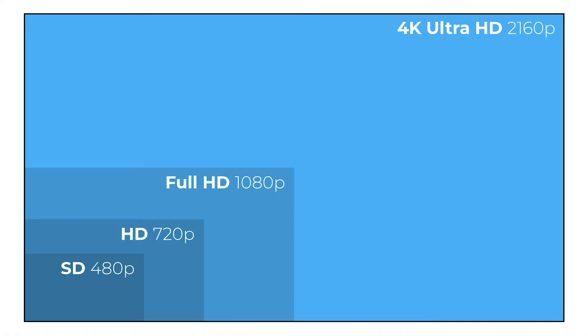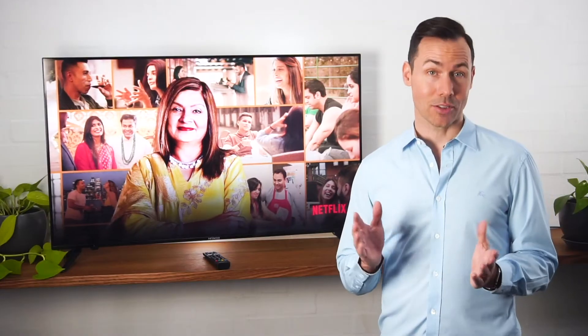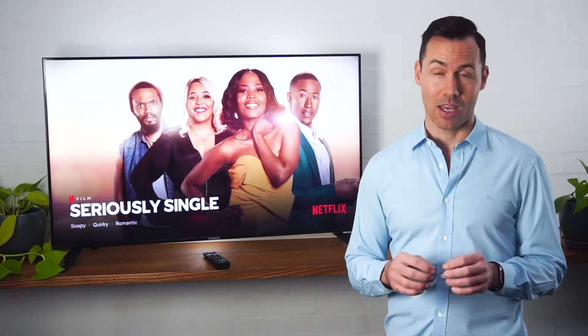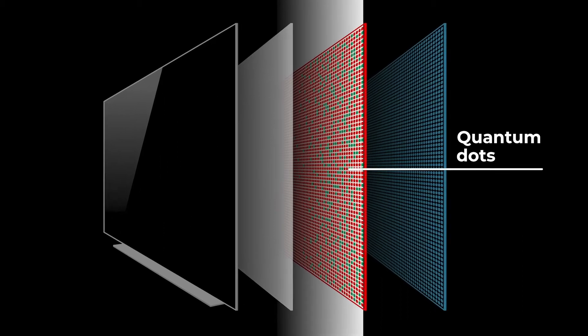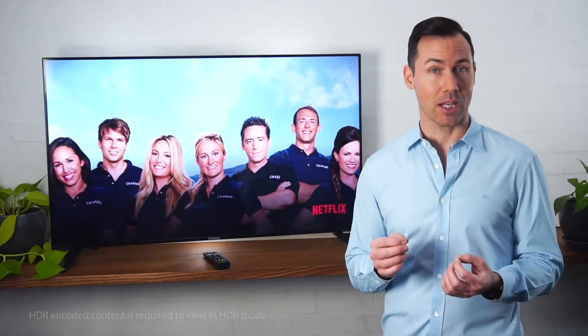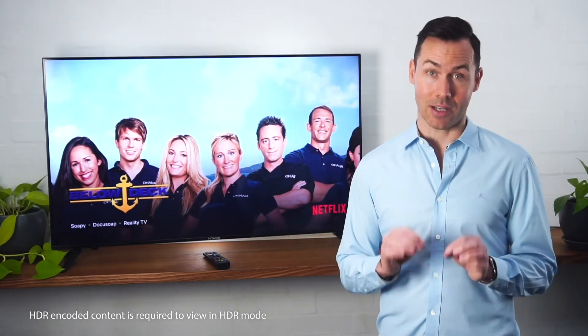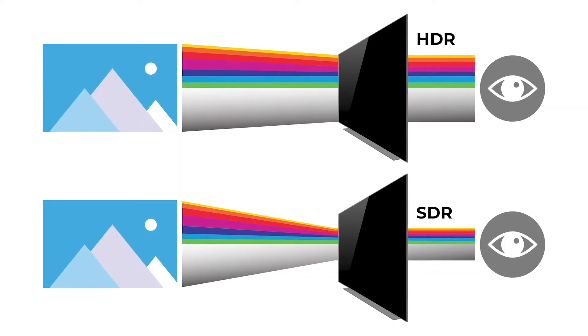So let's start with arguably the most important feature — the picture. There's a lot to discuss because there are so many different technologies working together to create this gorgeous display. First up, this is an Ultra HD screen. Ultra HD is also referred to as 4K and is all about the incredible picture detail. UHD TVs can display four times the detail of regular high-definition screens and they're made up of over 8 million tiny dots or pixels.